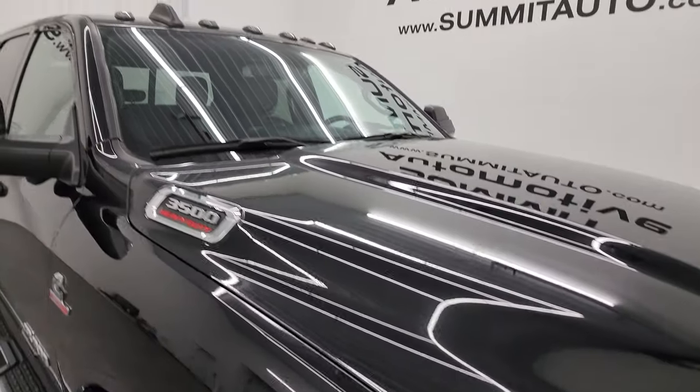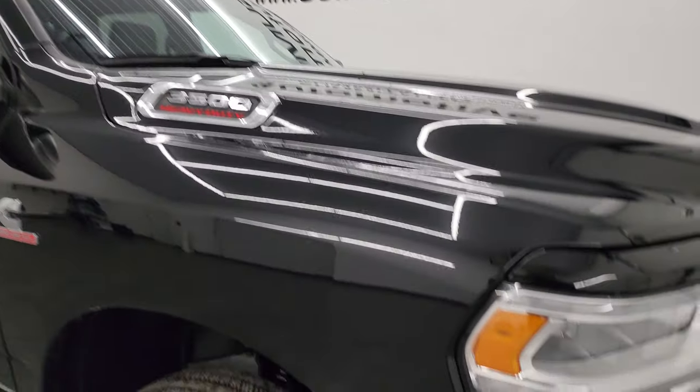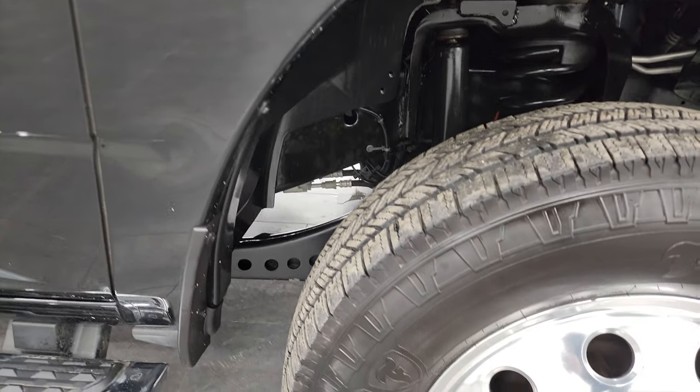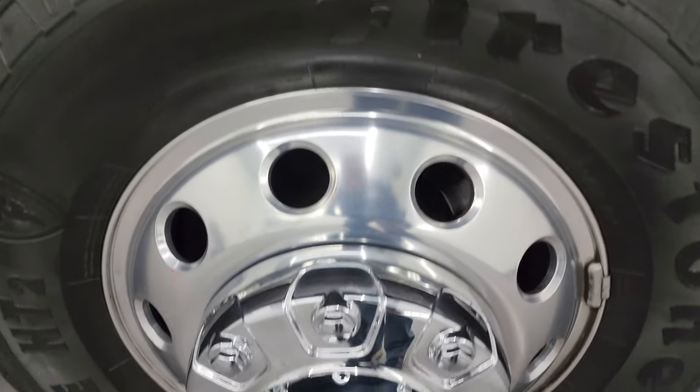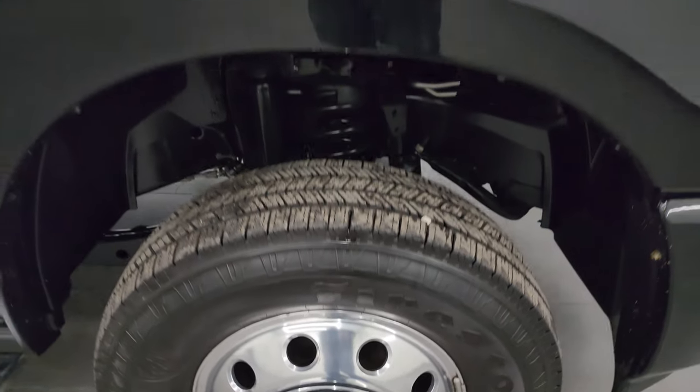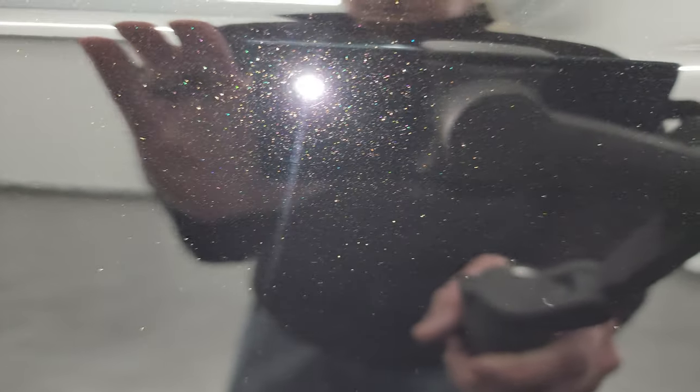Didn't see any dents or dings on the hood, and it does come with the cab lights up top. Passenger's side front fender is in very nice condition — didn't see any dents or dings. The passenger's side front wheel has no major scuffs or scrapes, looks really good. Diamond Black has a lot of metal flake in it — golds, a little bit of greens and purples. Really a cool color.